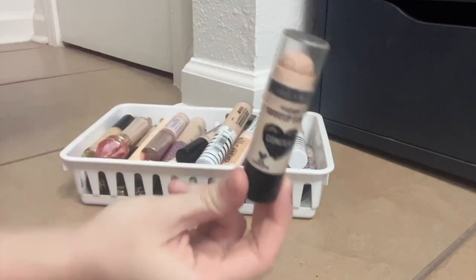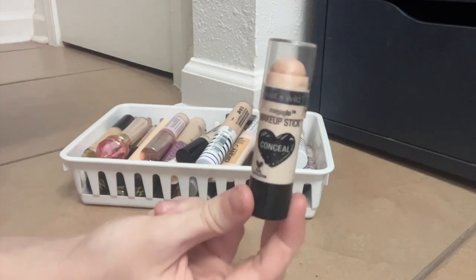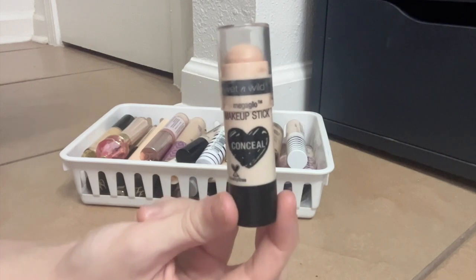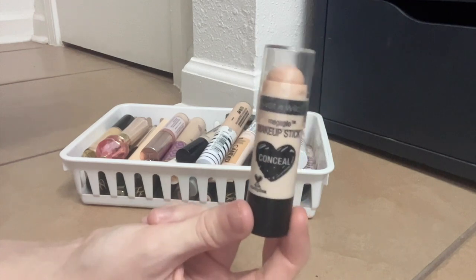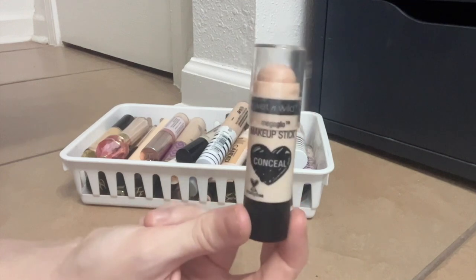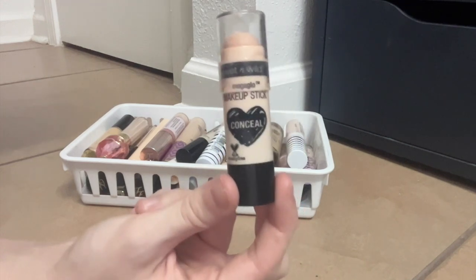This here is the Wet n Wild Mega Glow concealer. I got this recommended to me by someone on TikTok — I forget who exactly — but it's actually really nice. It's got pretty decent coverage, a really nice finish. It's not full full coverage, but it's good as an everyday concealer and it's surprisingly long-lasting. So if you're on a budget, think about it.